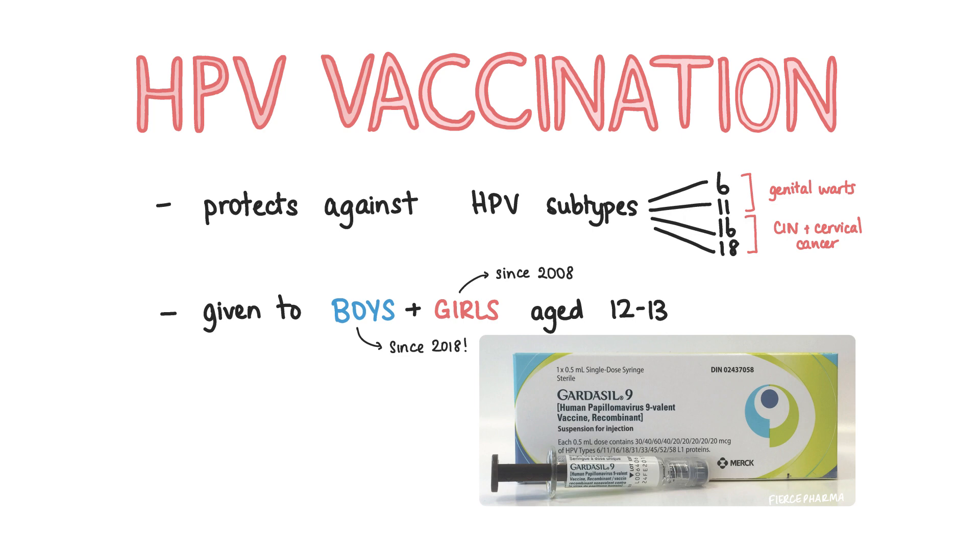Have you heard of the HPV vaccination? The HPV vaccination protects people from HPV 16 and 18, which both increase the risk of cervical cancer, as well as 6 and 11. It has been given to girls aged 12 to 13 since 2008, but since 2018 it's been offered to girls as well as boys of the same age too.